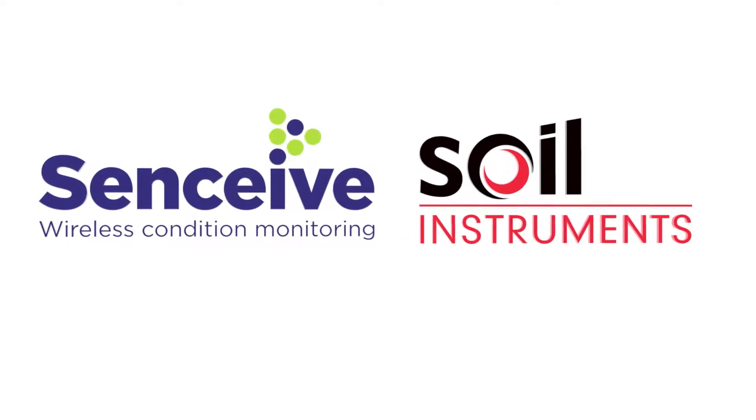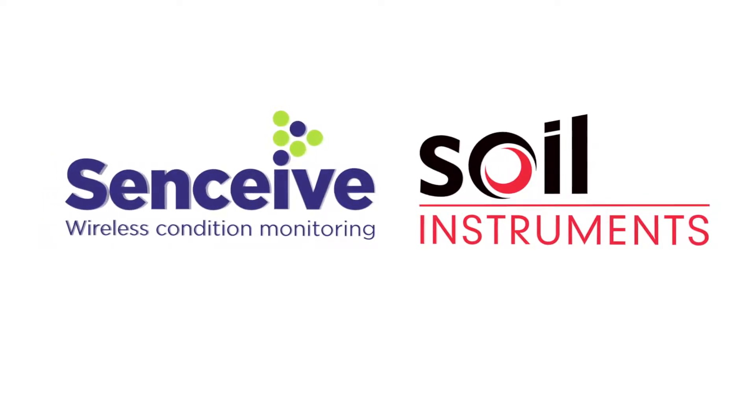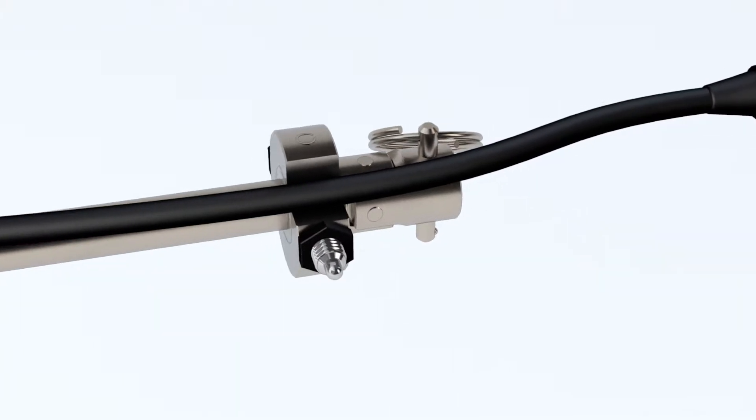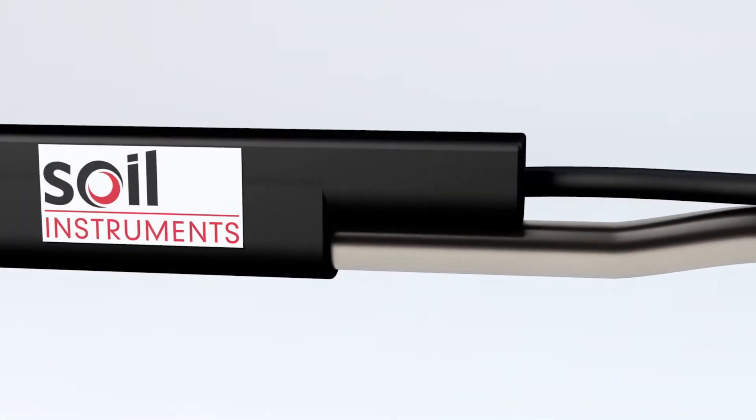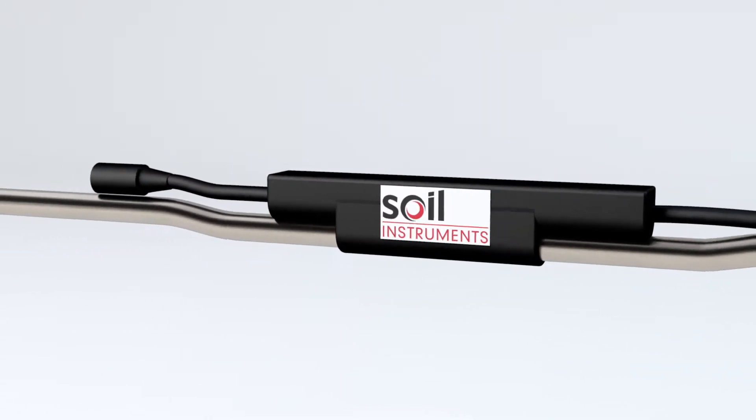Wireless IPI solutions by Soil Instruments and Senseeve. The in-place inclinometer has been robustly designed for vertical borehole applications to precisely measure lateral displacement.